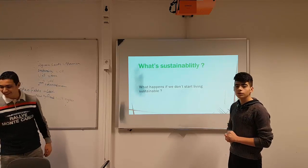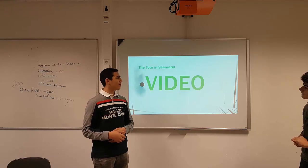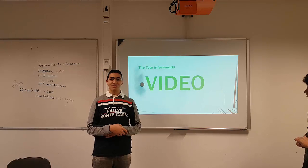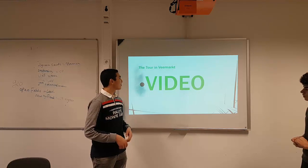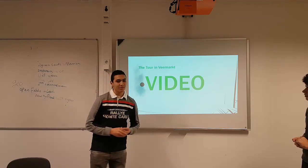Hamza, can you explain the video? Yes, it's nothing big. We are going to show you a video that we made in the Fiemark, so I hope you enjoy the tour in Fiemark.